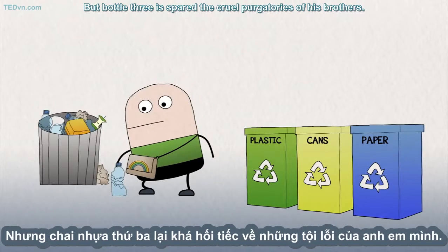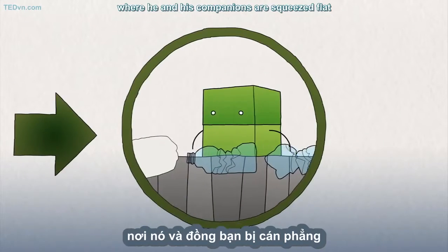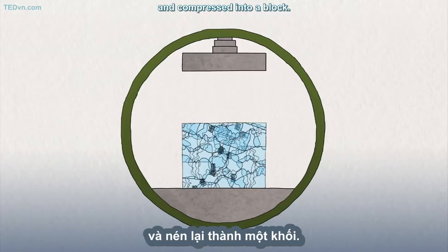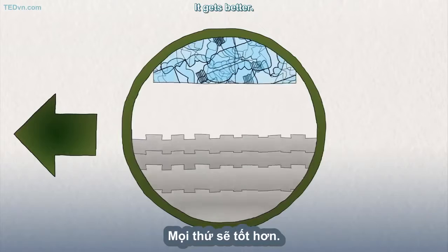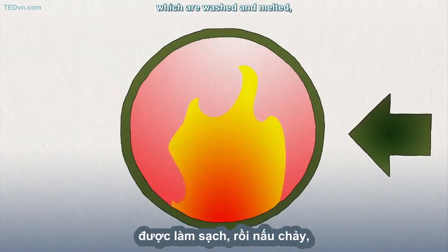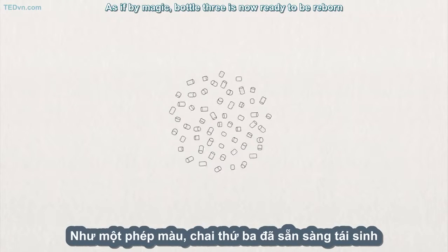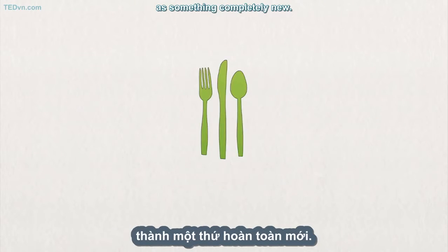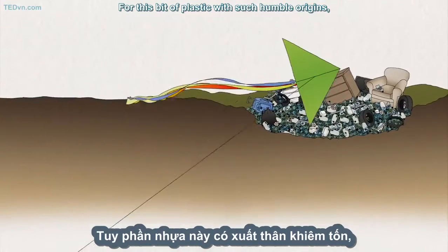But Bottle Three is spared the cruel purgatories of his brothers. A truck brings him to a plant where he and his companions are squeezed flat and compressed into a block. The blocks are shredded into tiny pieces, which are washed and melted, so they become the raw materials that can be used again. As if by magic, Bottle Three is now ready to be re-worn as something completely new. For this bit of plastic with such humble origins, suddenly, the sky is the limit.